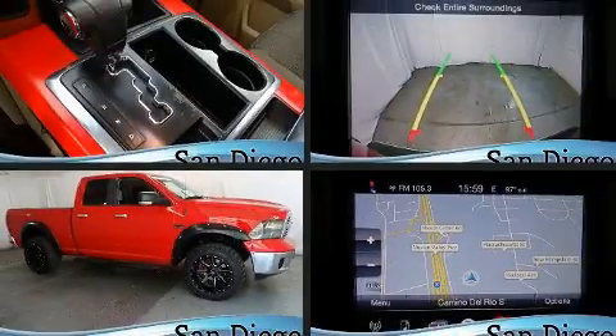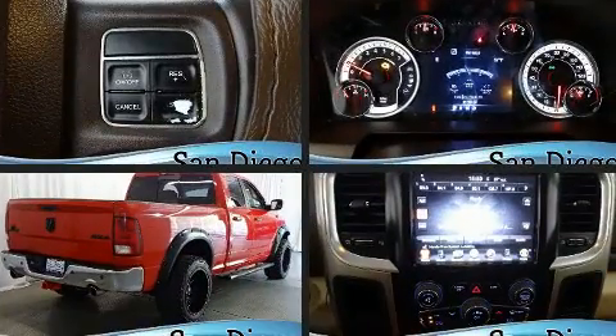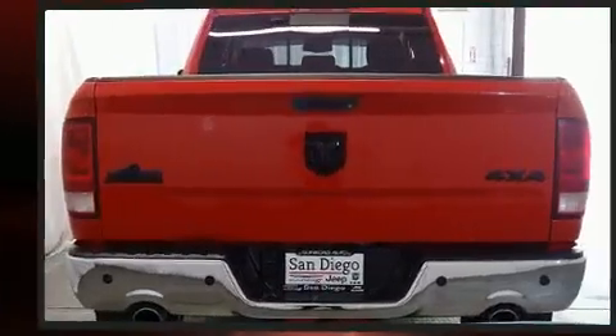Get excited about the 2013 Ram 1500. Smooth gear shifts are achieved thanks to the powerful eight-cylinder engine, and for added security, dynamic stability control supplements the drivetrain.